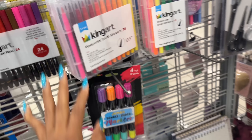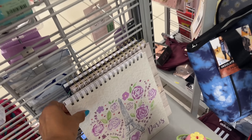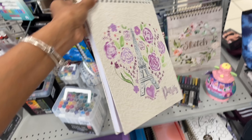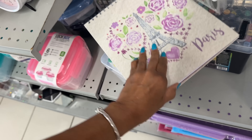We have markers — lots and lots of markers — and this is a good brand, King Heart, $13. Oh we have some notebooks, these are cute notebooks, Paris-themed — $6. Are there sketch pads? One moment let me see — oh yeah there are sketch pads, that one is pretty.